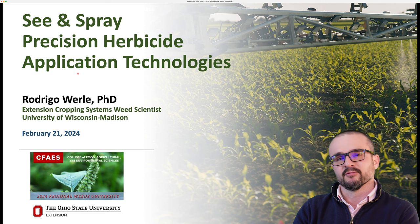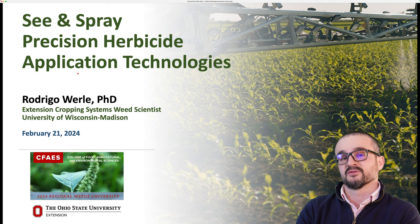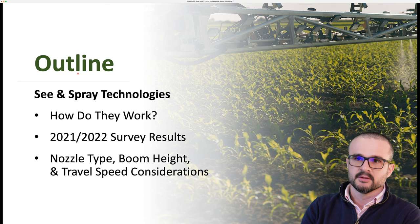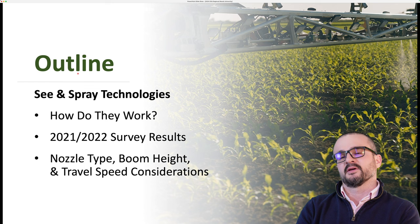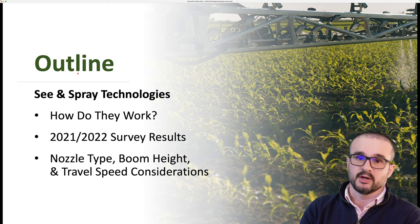Today, I'm going to be talking about See and Spray Precision Herbicide Application Technologies. These are technologies that are coming online, and my objective here today is to generate awareness about these upcoming technologies. Here's the outline of my presentation: first, how do they work; then, results of a survey we conducted in 2021 and 2022 asking stakeholders their perceptions and understanding about these smart spray technologies; and last, the impact of nozzle type, boom height, and travel speed considerations when making applications with See and Spray or smart spray systems.